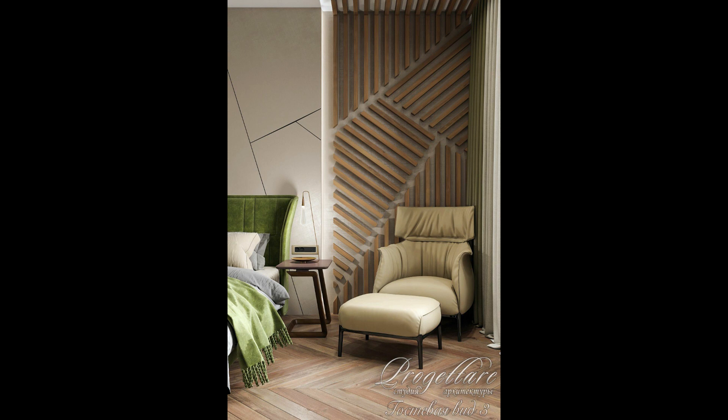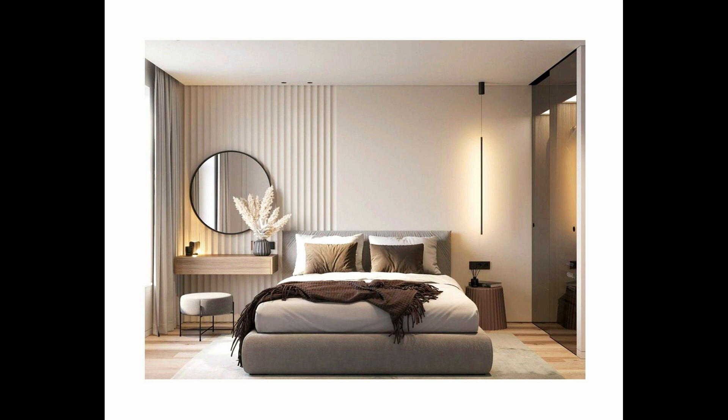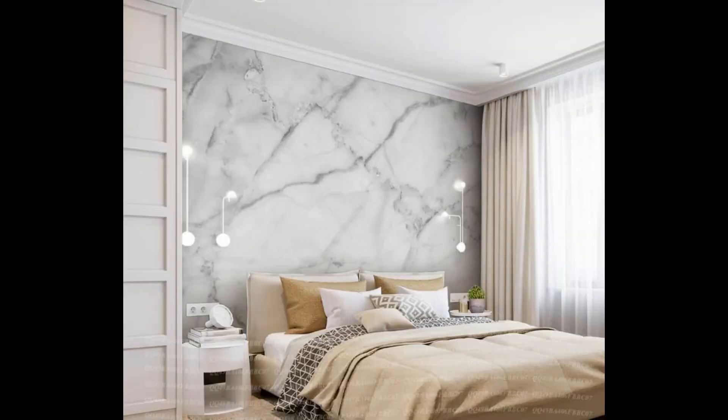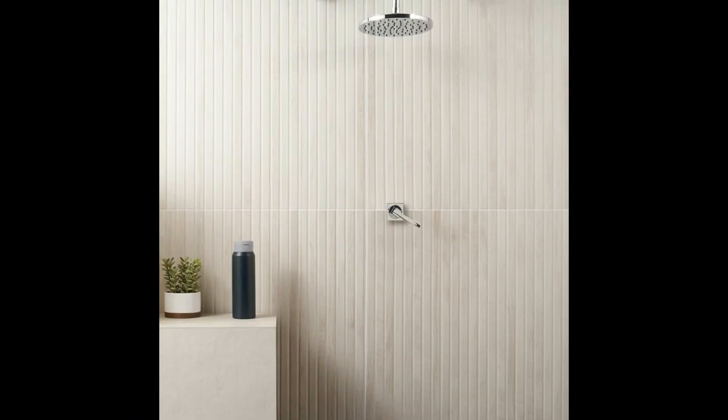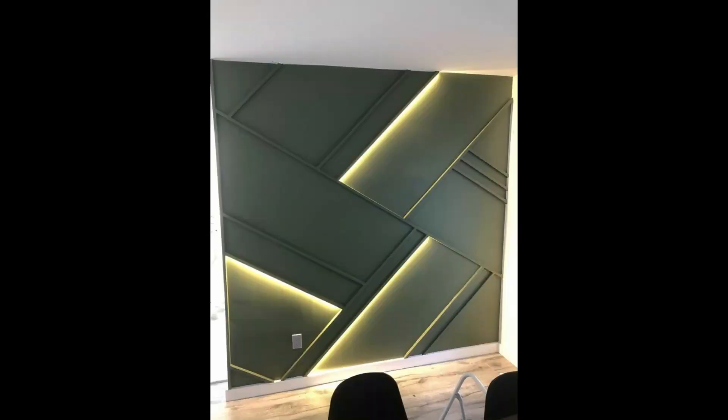Today we bring you some amazing bedroom wall tiles design ideas that will reinvent your home interiors and bring peace, coolness, and style to your sleep quarters. First: bedroom wall cladding tiles to game up your style quotient. We all love wall cladding designs — they add dimension to regular interiors and bring elegance to spaces. The concrete finish tile design will add a natural appeal to the room.